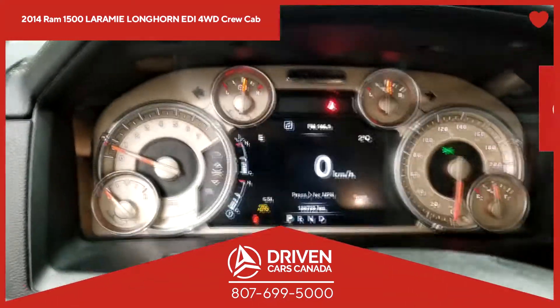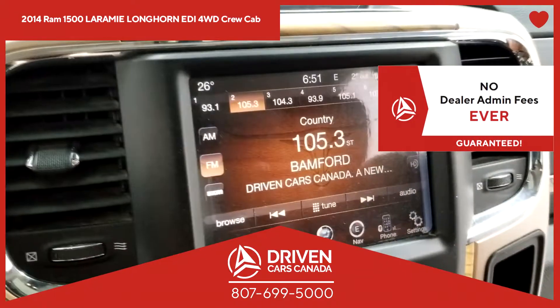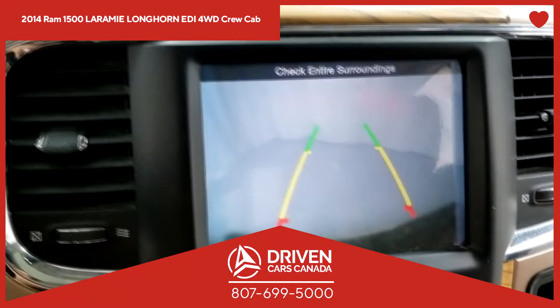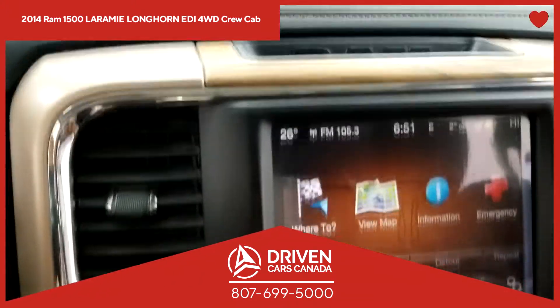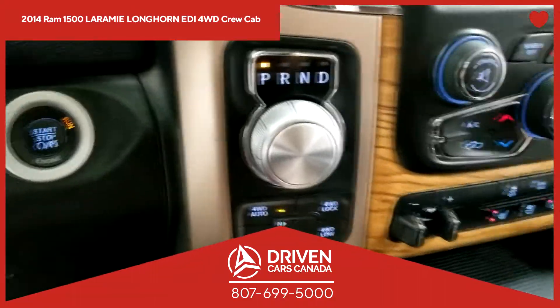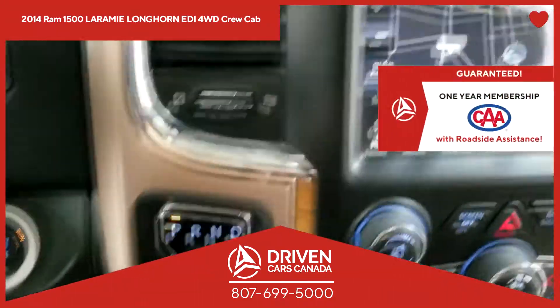This vehicle also comes with no dealership administration fee. Because at DrivenCarsCanada.ca, you do not pay any dealership administration fee — ever. Period.